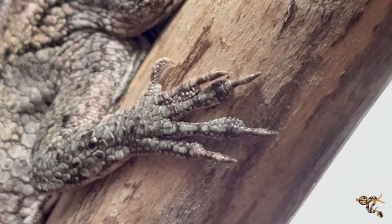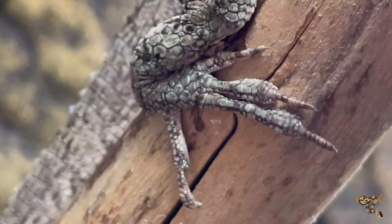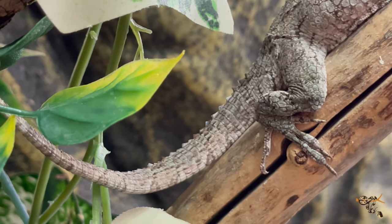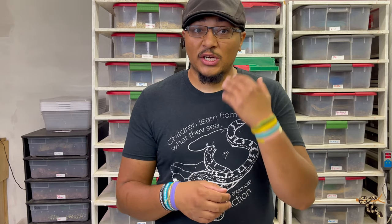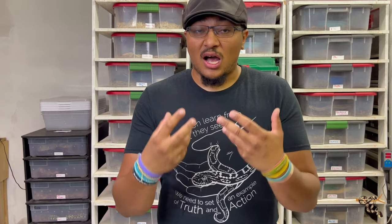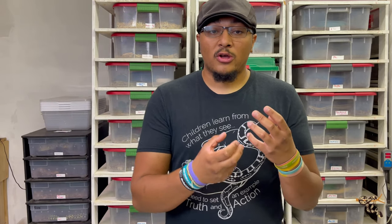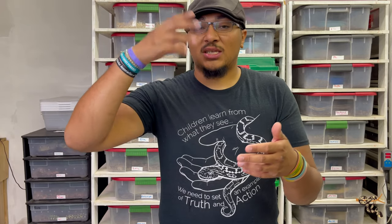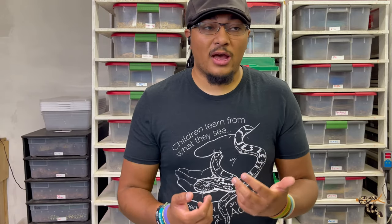They have both claws and toe pads, so that allows them to climb on sheer glass almost as well as they can grip and climb branches and rocks, which is really cool. They have this really unique mottled skin that is part of their cryptic nature where they blend in. They're very sedentary — they don't move a lot compared to a lot of other lizards, especially anoles. They've actually been documented in the wild not moving well over 60% of the time. They only really move to adjust temperature, adjust light, and look for food — they're very inactive and very deliberate with their movements, which might be another part of why we call them chameleons.